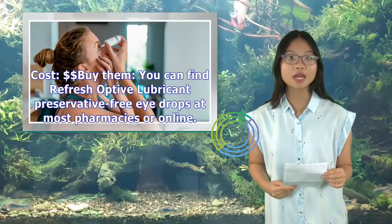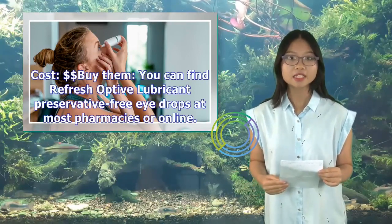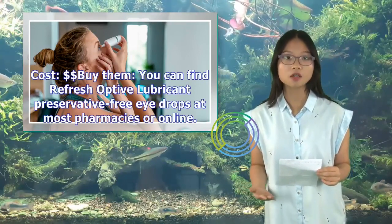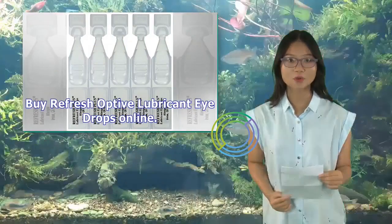You can find Refresh Optive Lubricant Eye Drops at most pharmacies or online. Buy Refresh Optive Lubricant Eye Drops online.